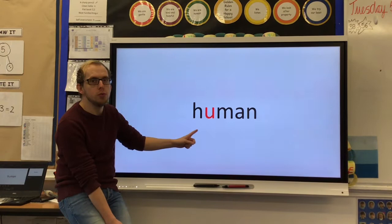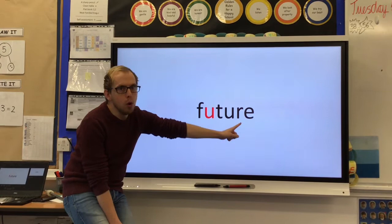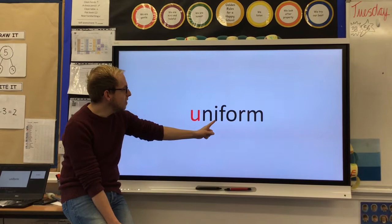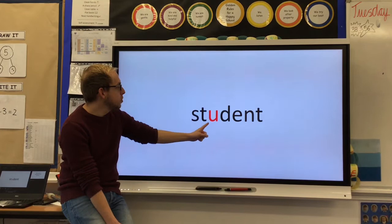F, u, t, your — future. D, u, t, e — duty. You, n, i, f, or — uniform. Student.